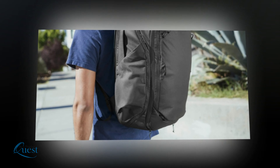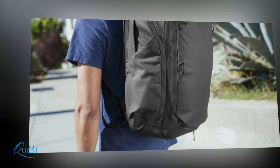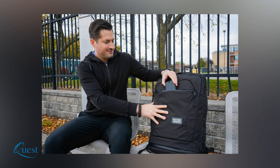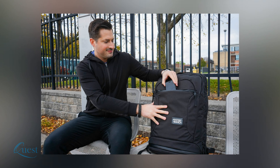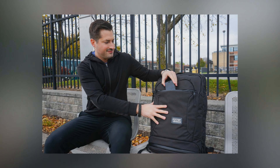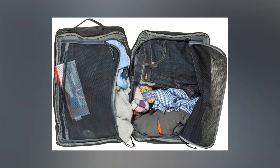If you travel or commute, you probably know that backpacks tend to be the most comfortable and convenient way to carry your things. Unfortunately, digging through them for what you need can be messy and frustrating. If you'd like all the perks of a backpack with the ability to organize your items like a suitcase, you're in the right place.